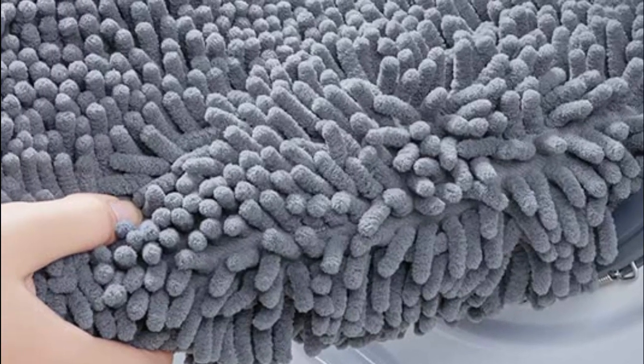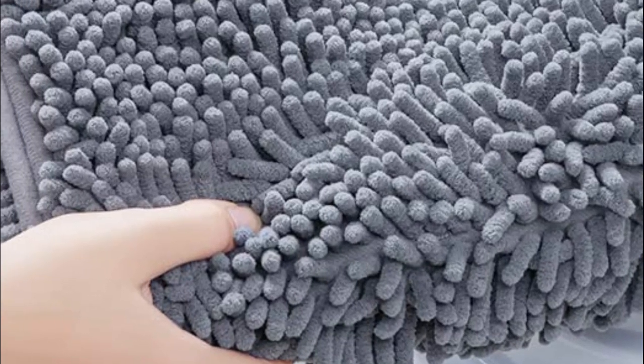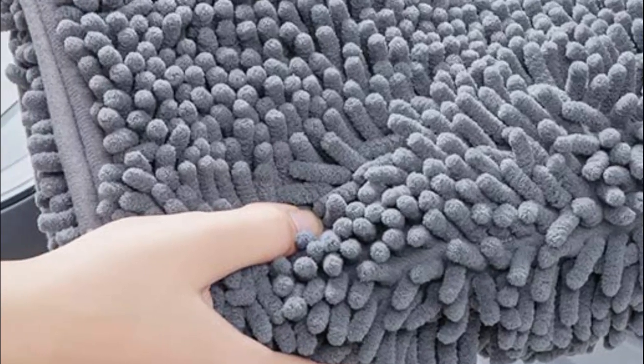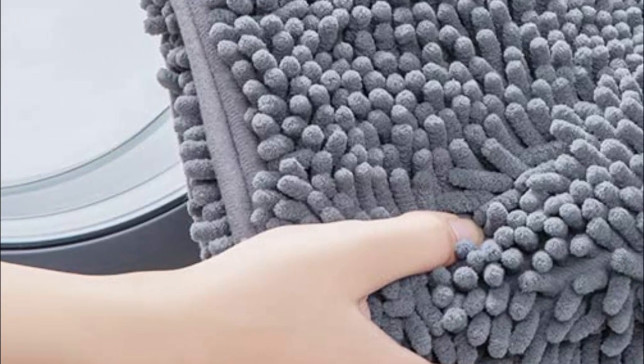You can easily clean the bathroom rug by machine washing it with cold water and mild detergent, tumble drying at low speed or hanging it to dry. The mat will maintain its vibrant color for years, no matter how many times you wash and dry it.